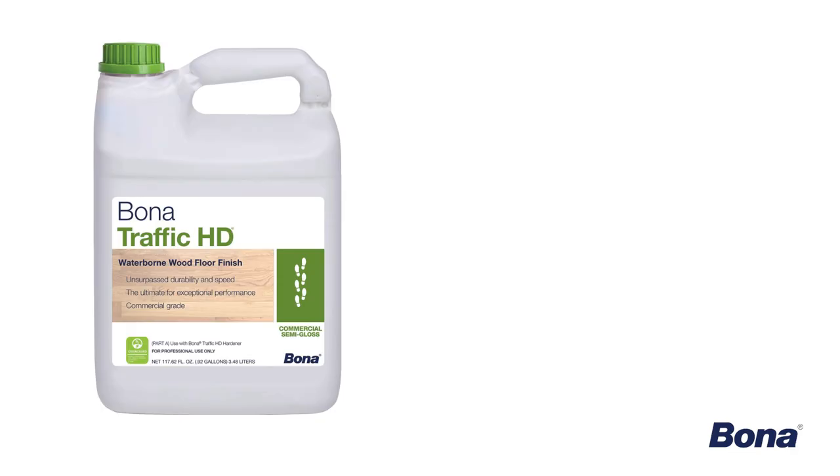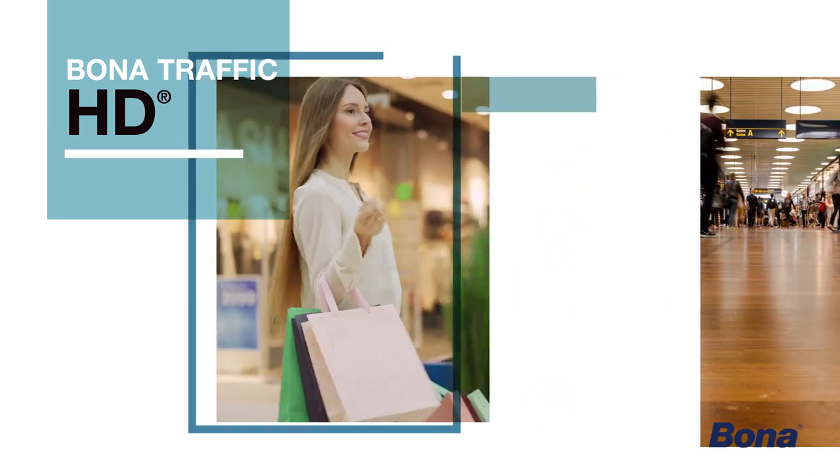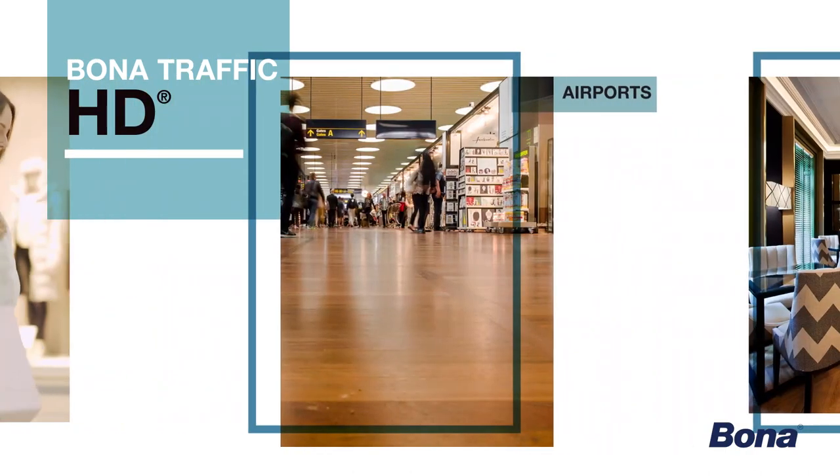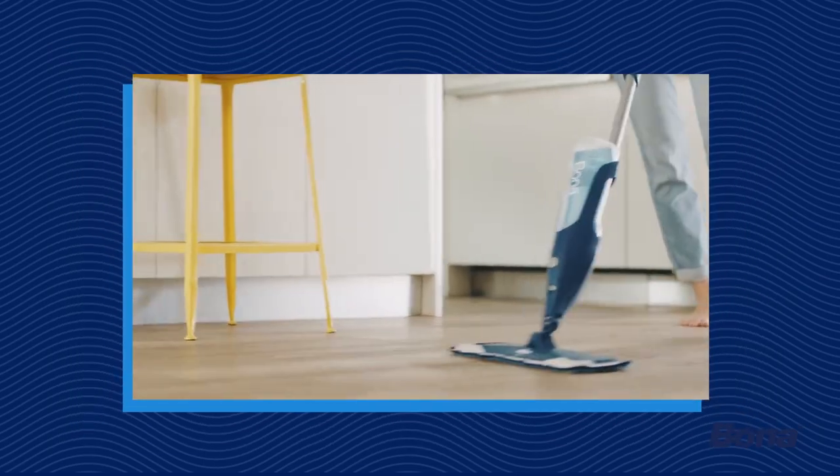The results are clear. Bona Traffic HD is the most durable waterborne wood floor finish today. Traffic HD is just as durable, if not better. Most of it is just not being educated enough in the finishes. Which is why it's trusted worldwide in malls, airports, restaurants, bars, other high-traffic commercial spaces, and your home.